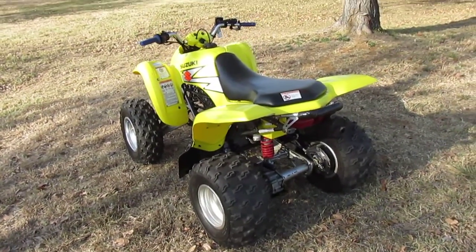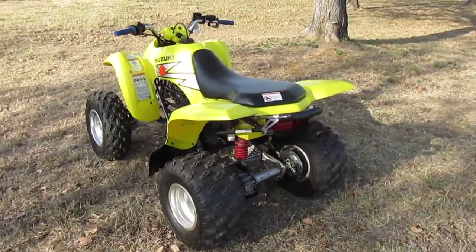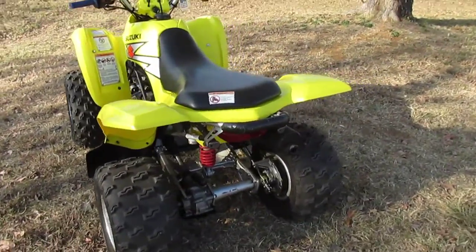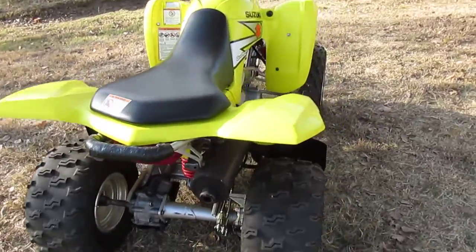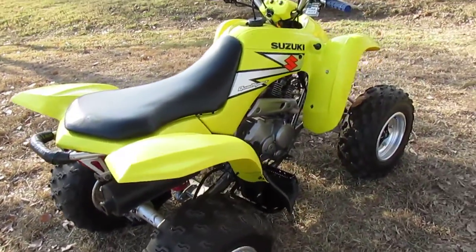Hey folks, Bronco Bob here with Texas Best Used Motorcycles, an American Motorcycle Trading Company in Arlington, Texas. I'm here today to show you a really good condition 2004 Suzuki quad sport.